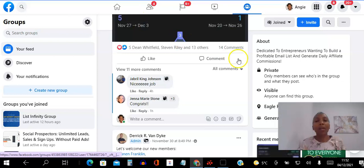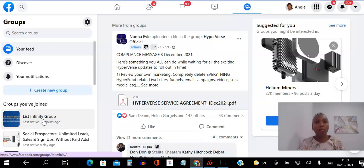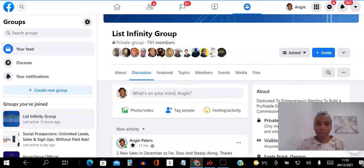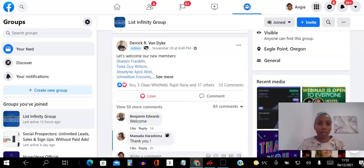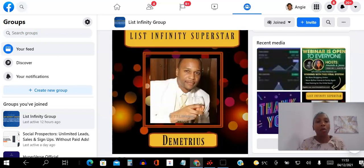Do you want other people to hear about this through you and your network, or do you want to be the one hearing about it later and joining other people? The best time to have joined was two months ago when it launched. The second best time is now because it's absolutely hot. People are jumping on every single day and you're missing out even right now as you're watching this.